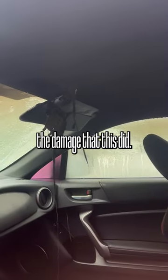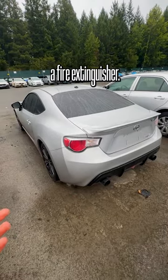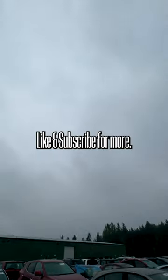It's just unbelievable the damage that this did. You don't have to be a full-blown auto enthusiast to carry around a fire extinguisher, but it just really comes in handy in case something like this happens with you. Let me know what you guys think. Like and subscribe for more.